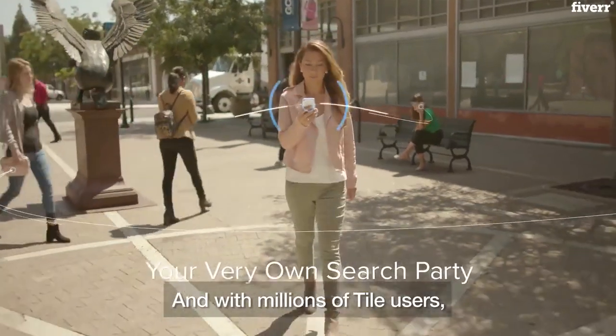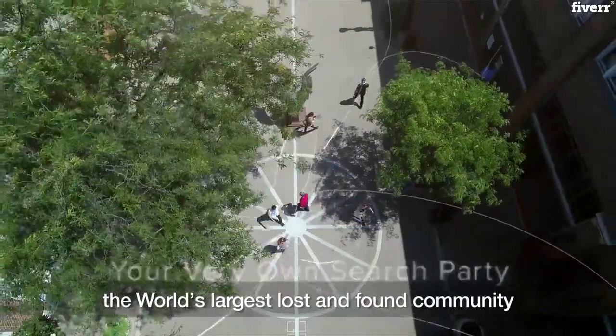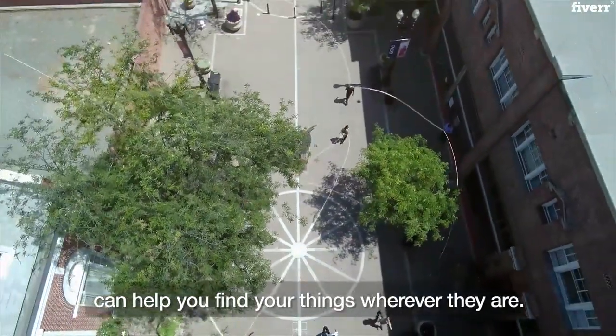And with millions of Tile users, the world's largest lost and found community can help you find your things wherever they are.